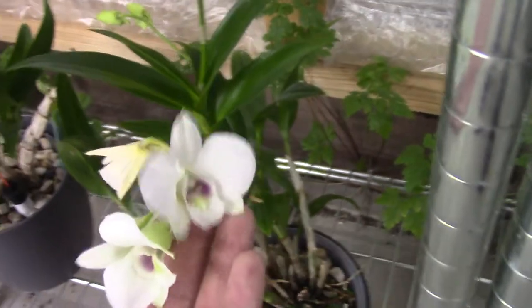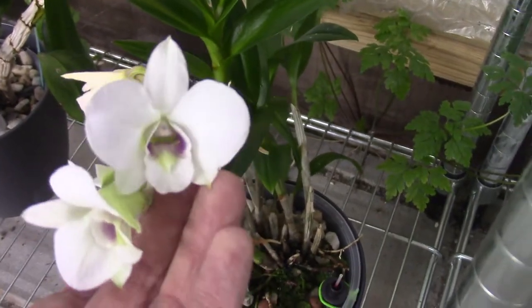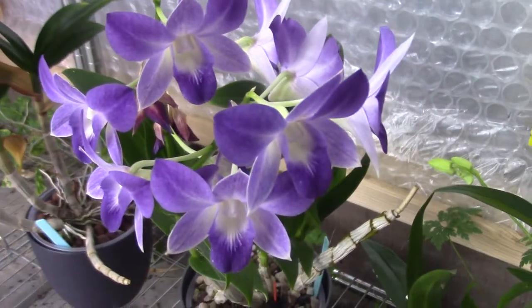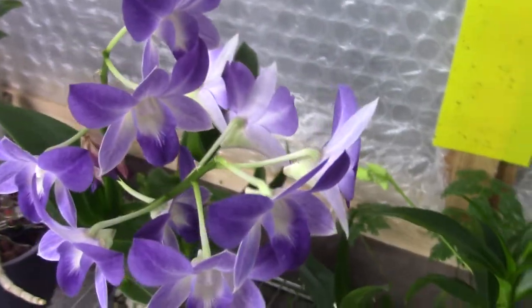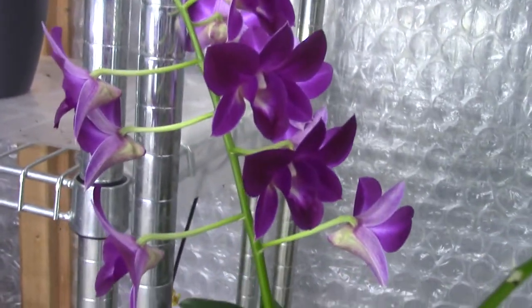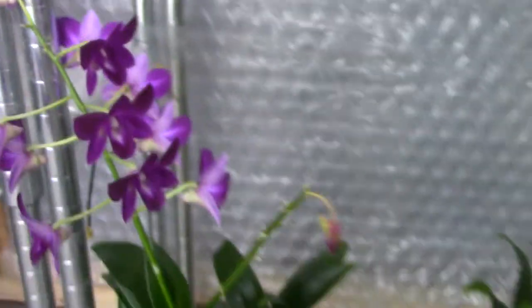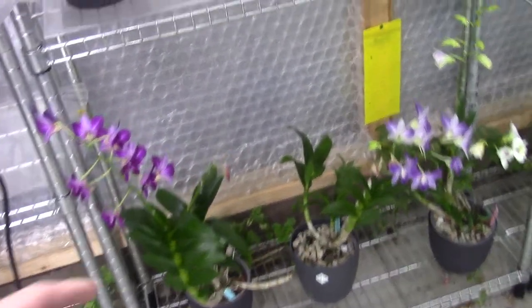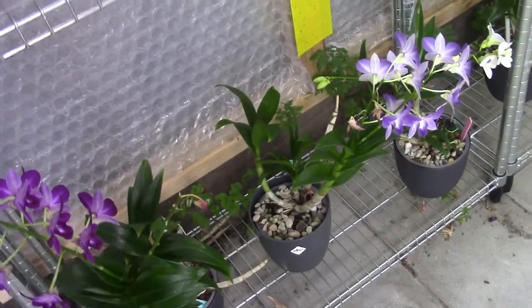Oh, I'm sorry, I almost forgot you guys here. This is also a beautiful one — a white one with a bit of green and purple in the lip. And you might recognize this one, it's called the Blue Happiness — one of the oldest Dendrobium fels that I have, next to the Purple Happiness. So we have a lot of happiness going on here. This spike got over fairly quickly because of the aphids, sadly.